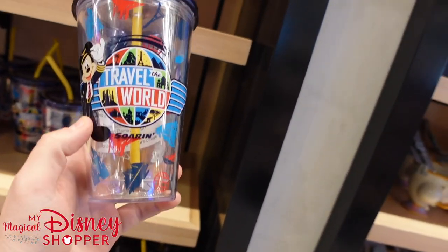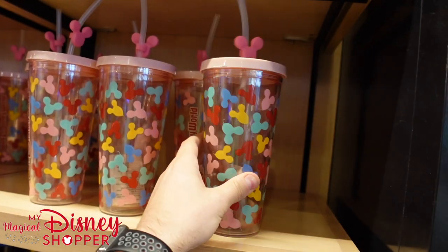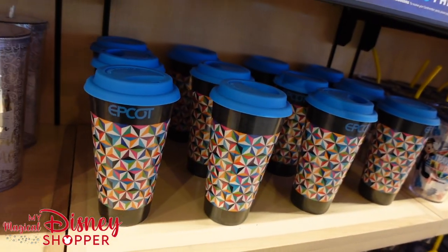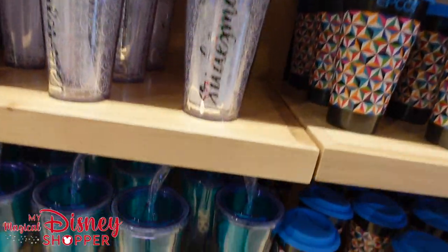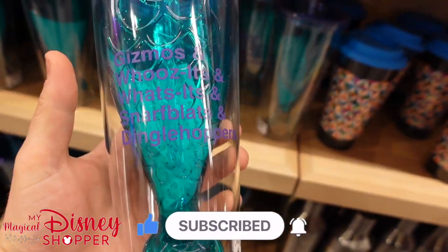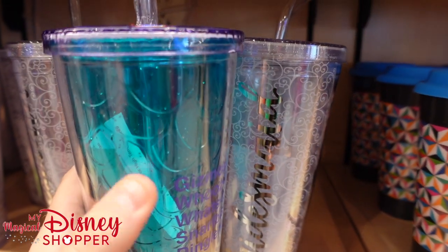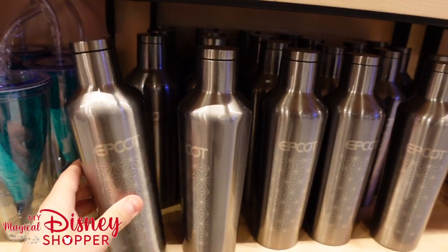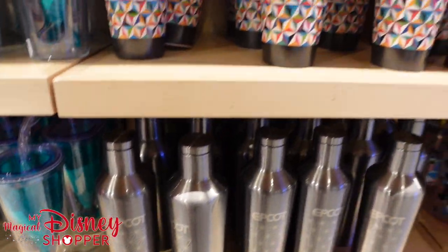We've got a couple of mugs here — a 'Travel the World' mug from Soarin' for $19.99. There's a balloon cup for $22.99. Some cups I've shown before at $19.99. There's a bridesmaid cup for $19.99 — they used to have a bride version too. Then there's a cool mermaid tumbler for $22.99, though the mermaid tail takes up some of the volume, so it holds a bit less liquid. And the Epcot Corksicle bottle is back in stock for $39.99 — we know that's a great cup.